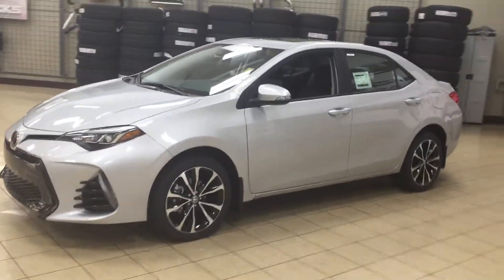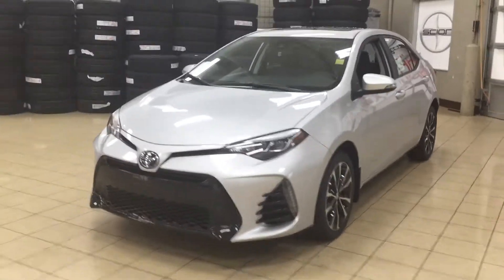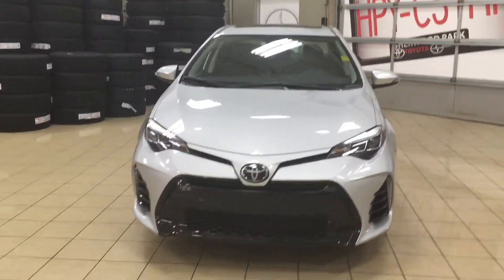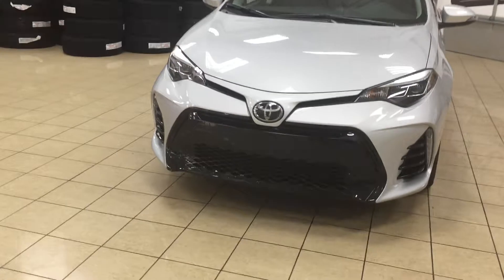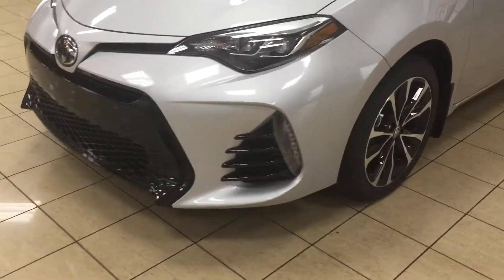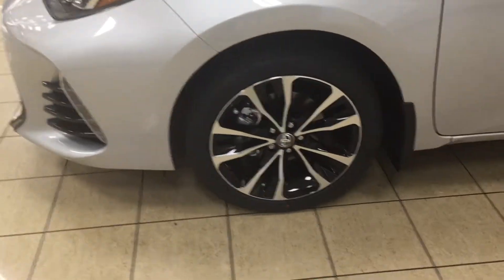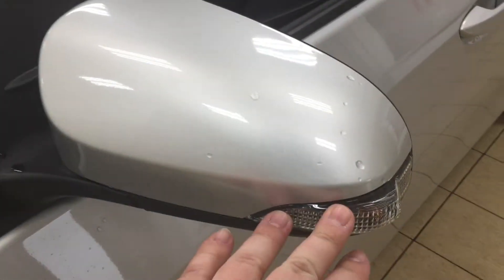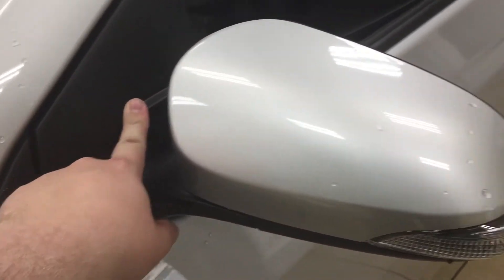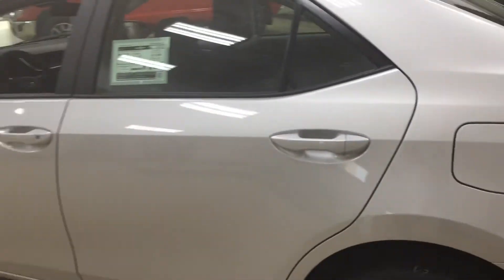A couple of the exterior features you'll see on this SE Upgrade include its auto daytime running lights. You also have an aggressive front end grille for the sports model. On the side, you'll find 17-inch aluminum alloy wheels. On the mirrors, you have integrated signal lamps, heated mirrors, and vortex generators. The color we're looking at today is silver.